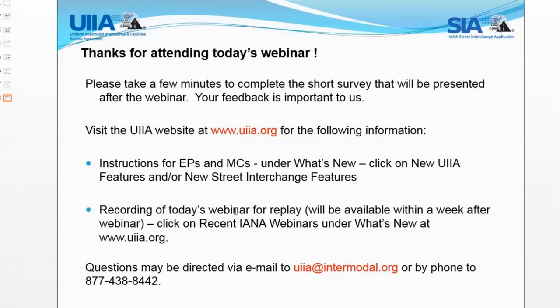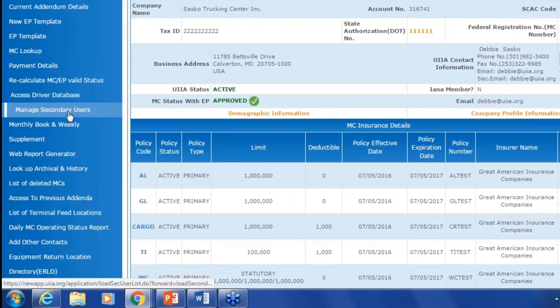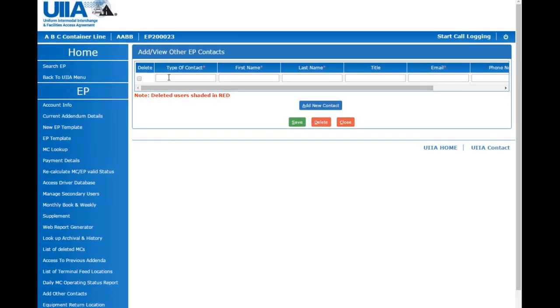Is there the ability for EPs to add additional contacts so that a specific person for outstanding equipment is listed for motor carriers to contact? Yes, the application allows equipment providers to add other contacts. You go in and enter a contact of type 'outstanding interchange equipment contact' with their information. When our system sends outstanding equipment interchange notices, it will look for an outstanding interchange equipment contact; if one exists, we use that contact, otherwise we go to the main contact under account information.